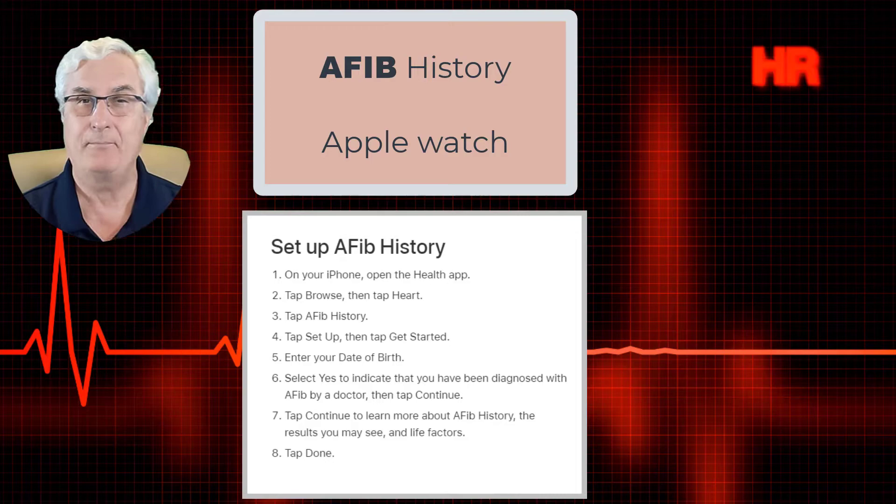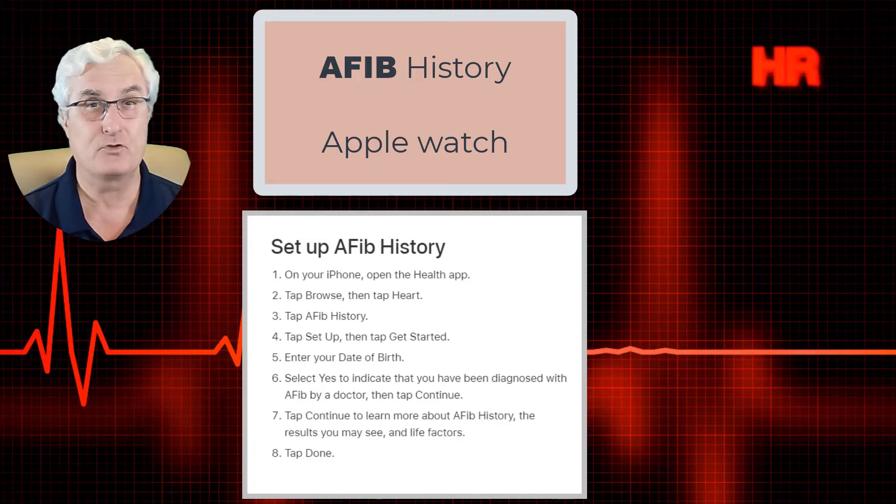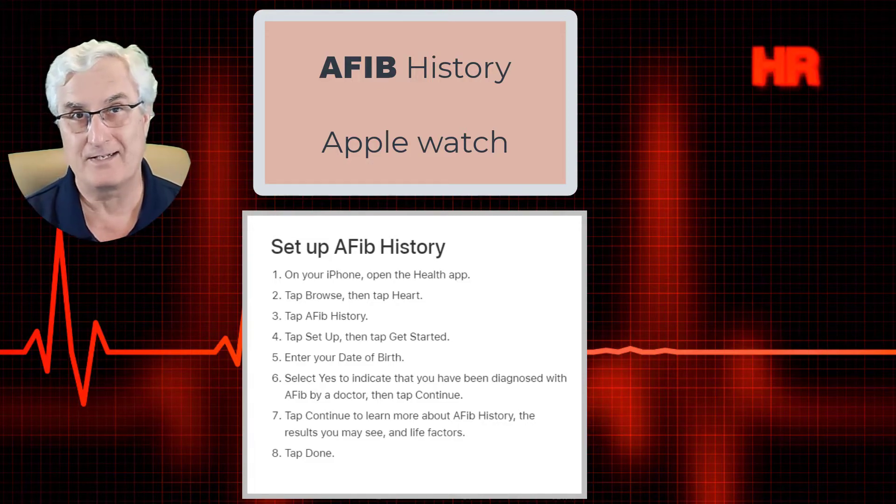You also have access to a comprehensive history through the health app, with the option to download a PDF and send the information to your health care provider. Apple has identified that this feature is available in Canada and the United States and will be approved shortly in many other countries around the world.